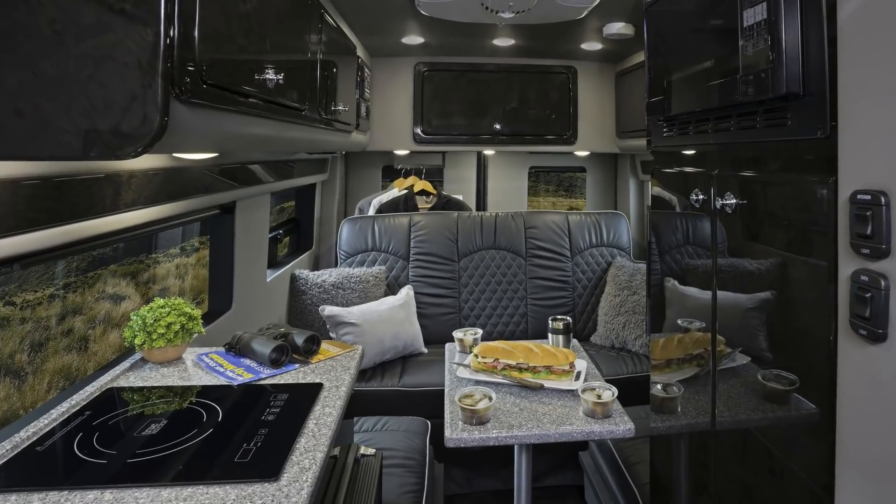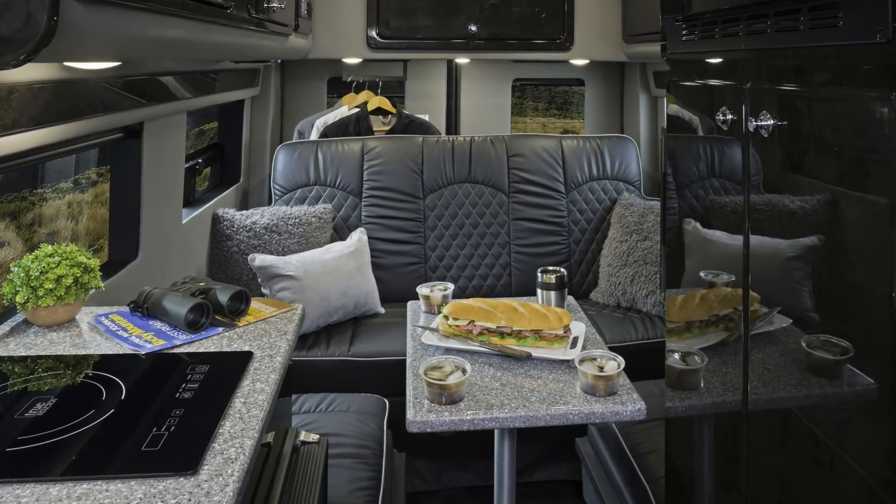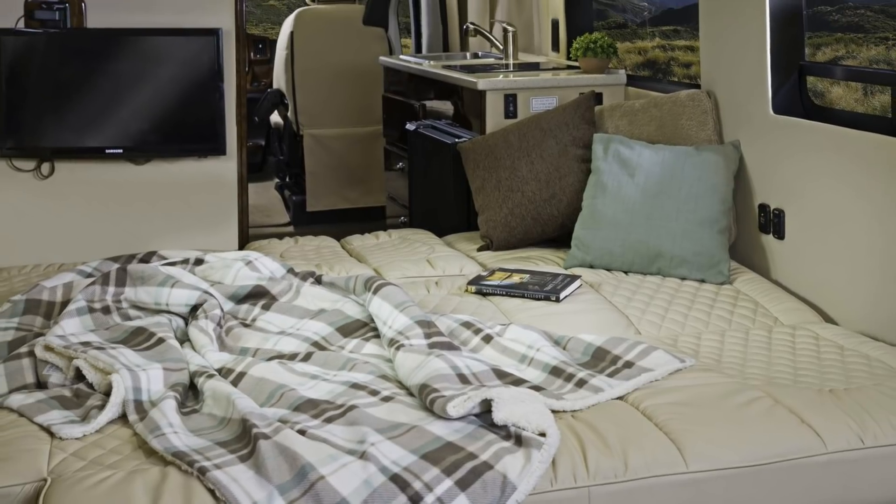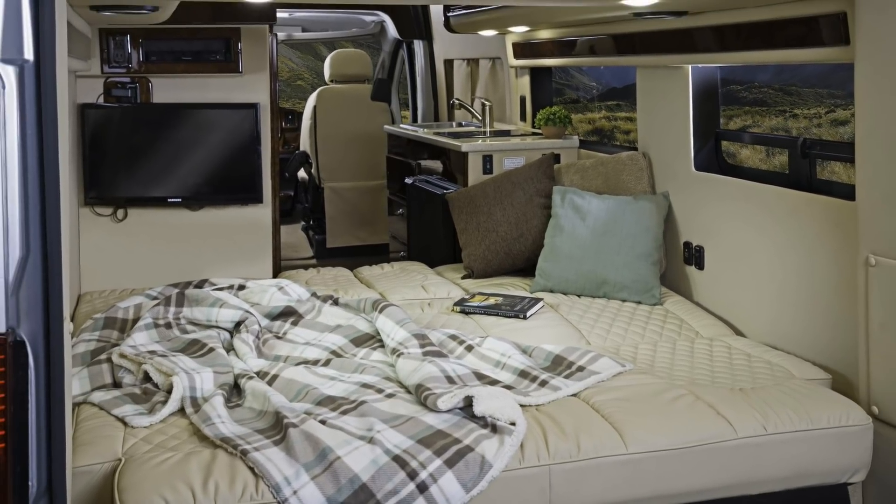The pedestal table can be set up in the back and the table does have 4 integrated cup holders. In the sofa bed configuration the sofa electrically reclines to convert your lounge into a bedroom. Up front the two cab seats swivel around but there is no pedestal table to put in here.